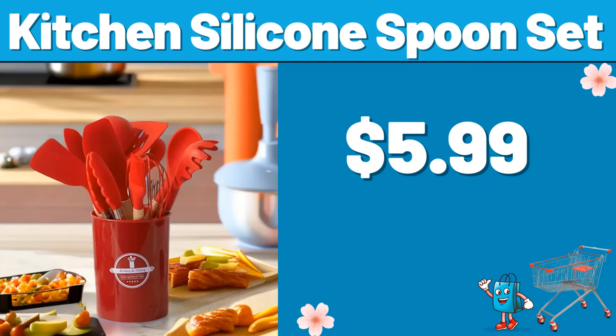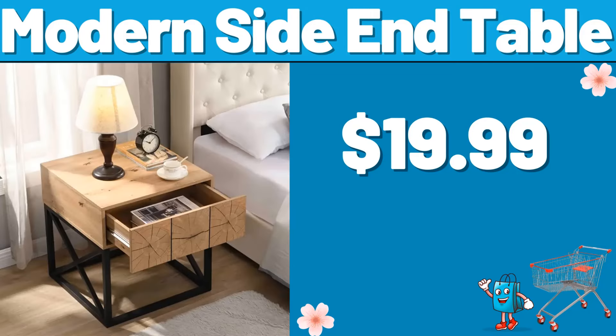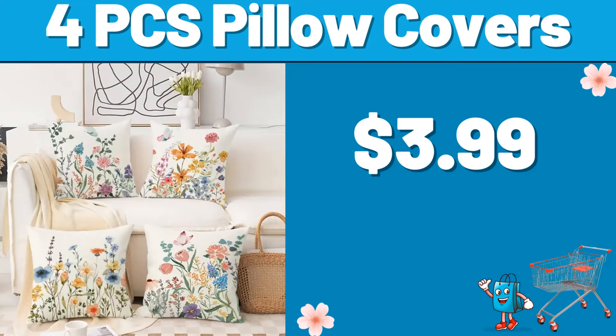Kitchen silicone spoon set, $5.99. Vivicreate cast iron tortilla press, $33.27. Pot with lid, $8.99. Modern side end table, $19.99. Electric stand mixer, $49.99. Bathroom storage rack, $12.99. Two-tiered oval dip bowls, $15.99.